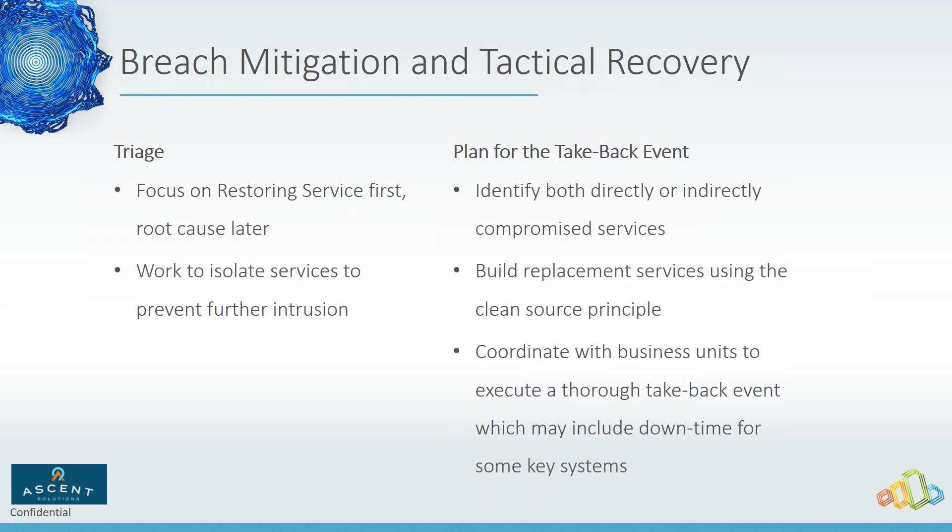I'm aware of a customer whose take-back plan involved a physical paper form that had to be passed around for people to get their admin rights reasserted in the new environment — but they let the form out via email and the bad guys found it, filled it out themselves. You've got to make sure that when planning your take-back event you're also using really good communication security so only the right people know what's going on. Coordinate with your business units on that take-back event, because typically there's some disruption, and you need to make sure they're aware of when it's happening.